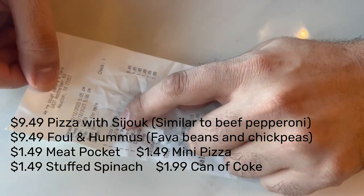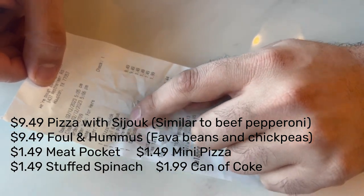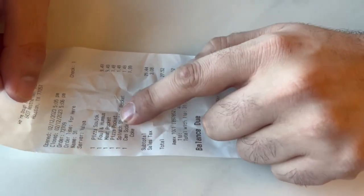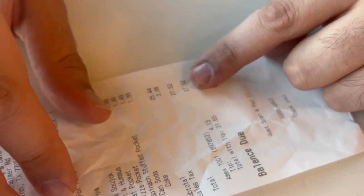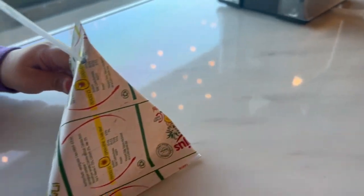We're going to go over what I ordered and what I paid. I got a pizza with sujuk, I got ful and hummus, these little meat pockets — a meat pocket, a pizza pocket, and a spinach stuffed pocket — and just a can of pop. It came to $27.52 before tip.